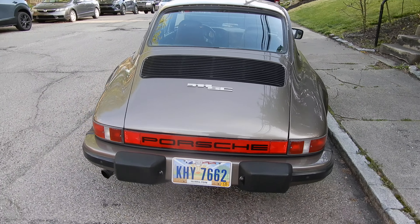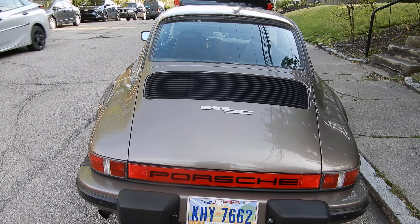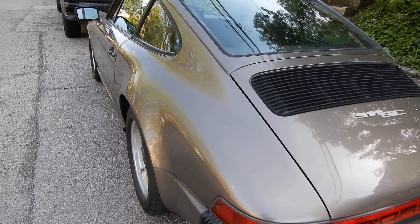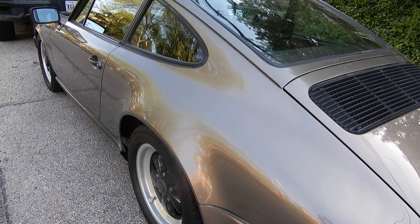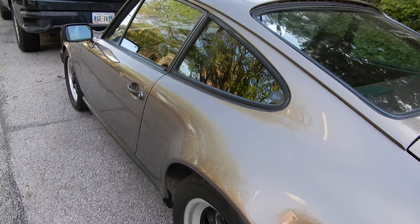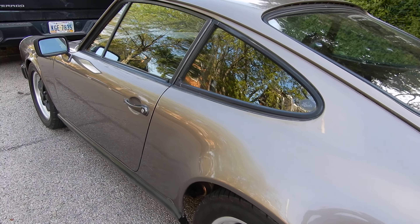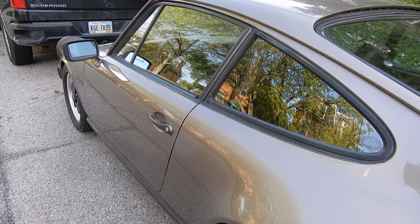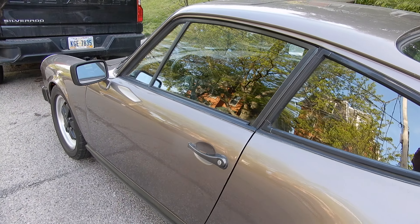This one seems to have a California provenance, which is always good when we speak about rust — even though, as you know, the cars were galvanized starting with model year 1975 or 1976, depending on the country.